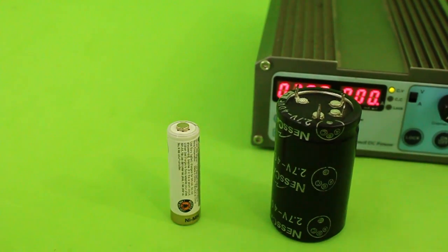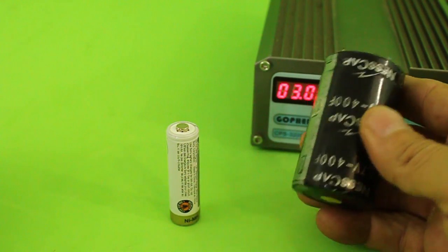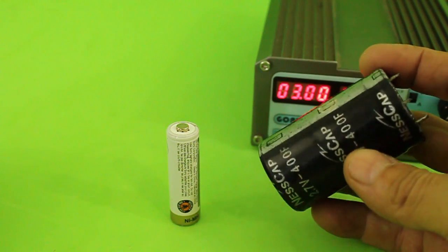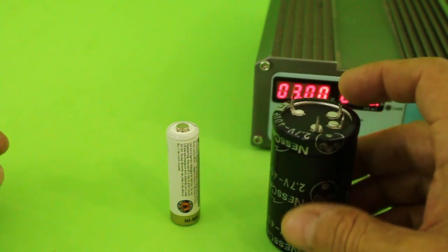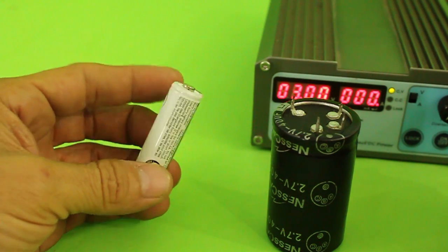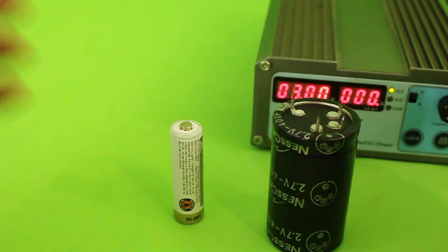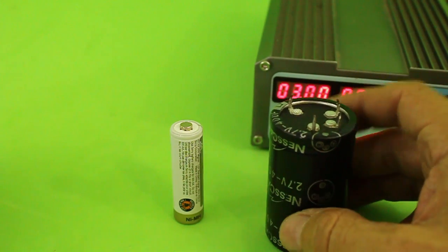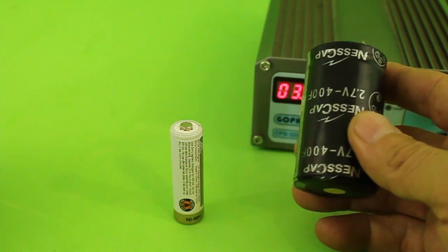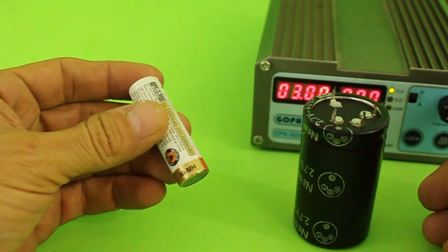The question that we want to answer in this video is if there is an equivalence between the capacitance of a capacitor, which is given in farads, and the capacity of a battery that is given in milliamp hours, such that I could be able to say what is the milliamp hours of this capacitor, or the farads of this battery.